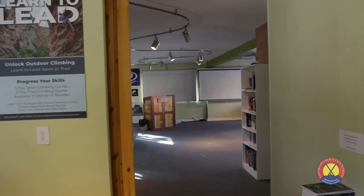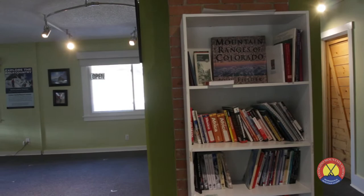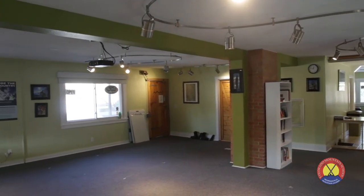If you're taking a course with Colorado Mountain School, our main classroom is conveniently located next to the kitchen and is a great place to meet other like-minded adventurers.